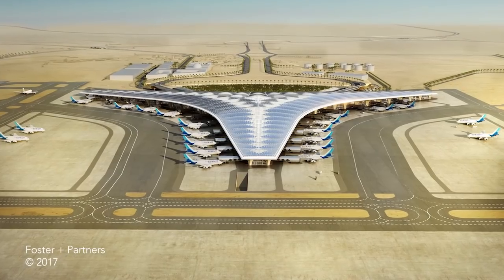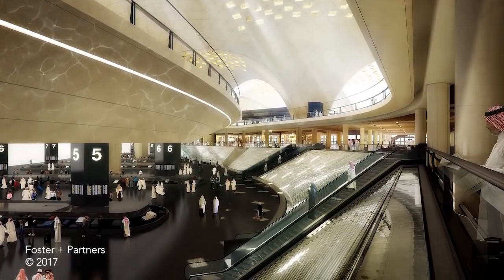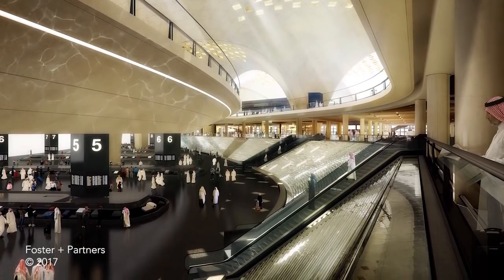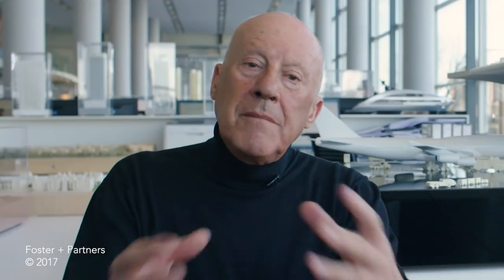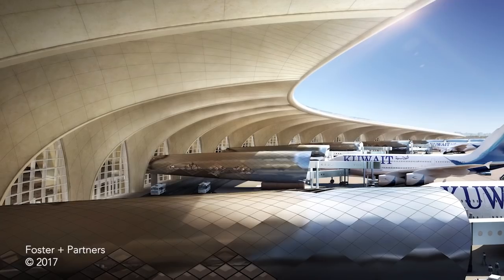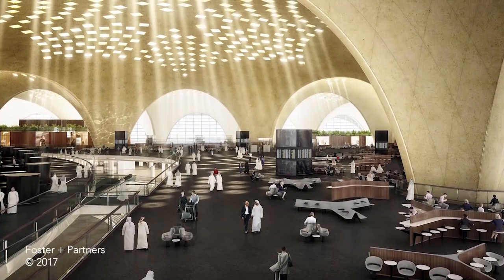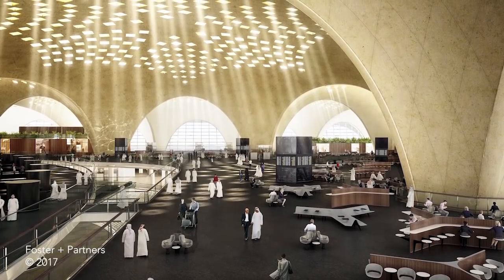The airport is a celebration of flight, of technology, of sustainability, of collaboration — working with the Ministry of Public Works at an epic scale. Imagine the cantilever which greets you on arrival: a cantilever of 60 metres, facades which are 1.2 kilometres long, a central space which is 25 metres high.